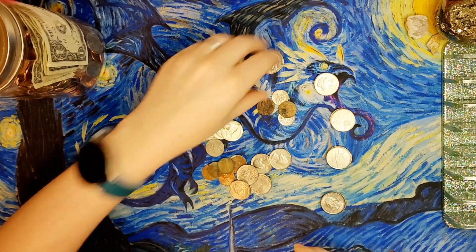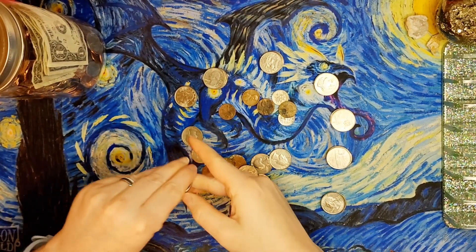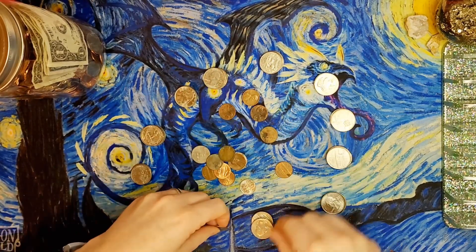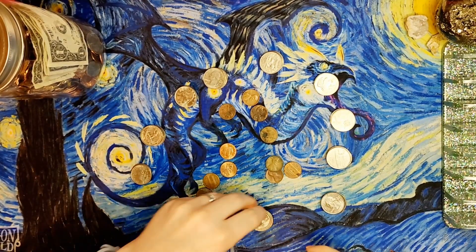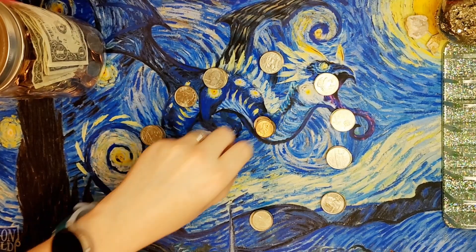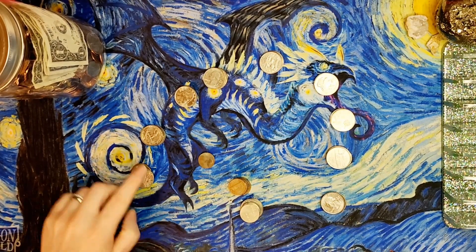I'm just gonna separate these into stacks of a dollar. Okay, there's 50, 60, 70, 80, 85, 90... 1, 2, 3, 4, 5, 6, 7, 8, 9, 10 — looky there. Let me make sure: 25, 50, 60, 70, 80, 85, 90 — a dollar! And one left over. So one, two, three, four, five, six, seven, eight, nine, ten — ten dollars and one cent.